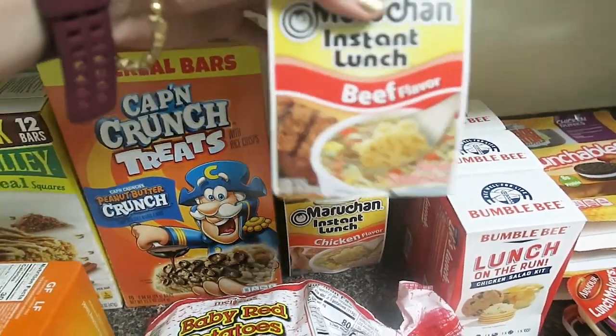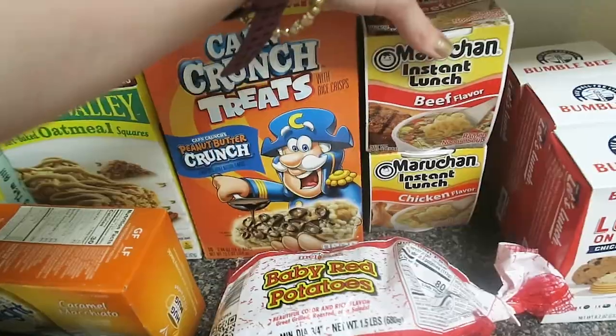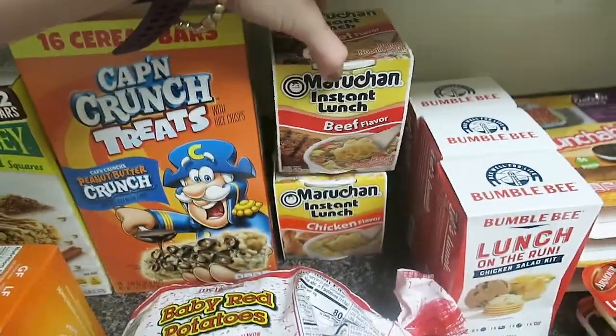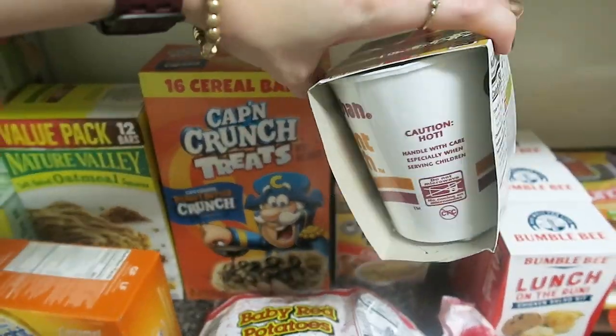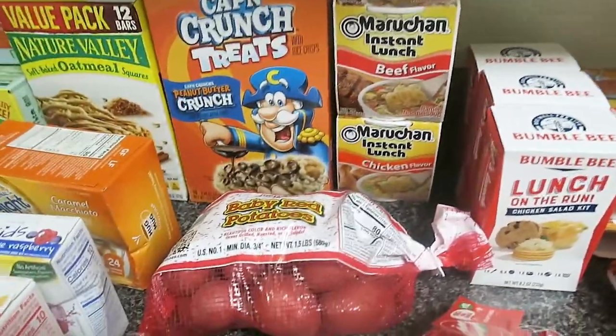For him it's the beef and the chicken flavor instant ramen — you can tell I don't buy them a lot because I forgot what they were called. They're the ones in the little soup box, which is obviously more expensive than the bag version, but for camping that's going to be really convenient and nice.